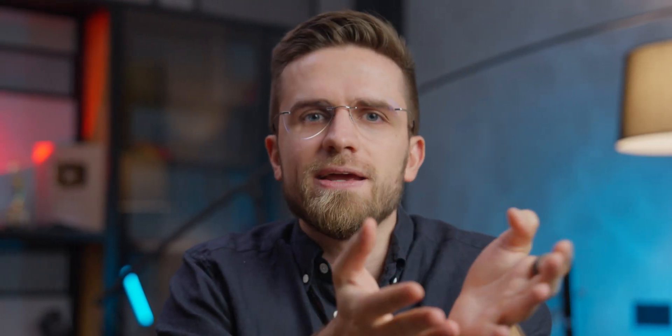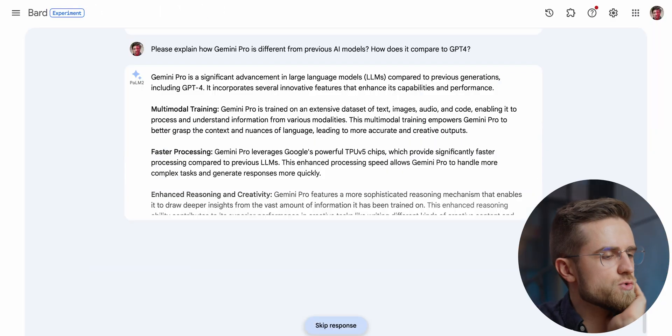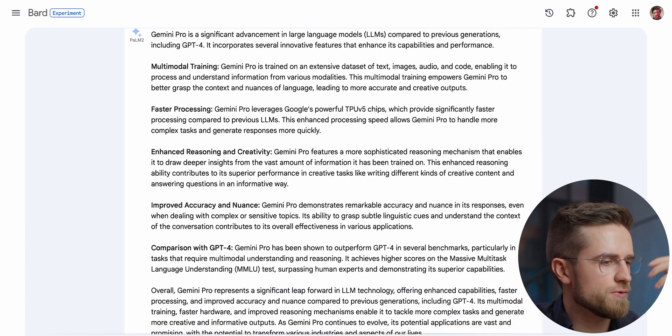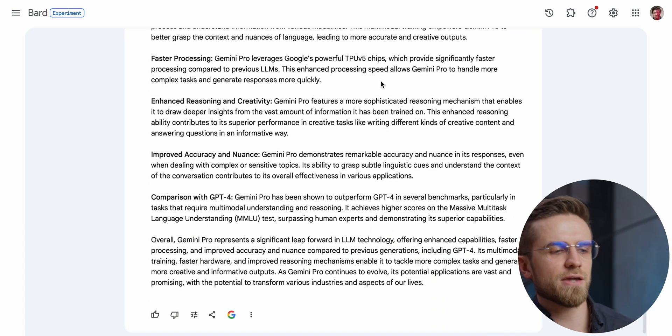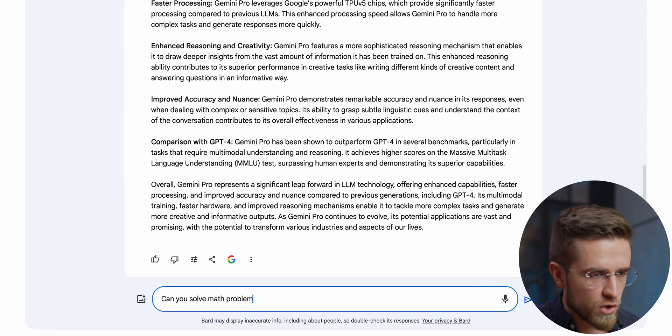This doesn't give me all that optimism and shock that I was expecting, but this is just simple chatting. Can Bard explain how Gemini Pro is better than other models? Training, faster processing, improved reasoning, creativity, better accuracy and nuance. This sounds like a lot — basically a summary of everything covered before. So let's take it to another level and ask whether Bard can solve math problems, because this was one of the benchmarks Google used to show how great it is.